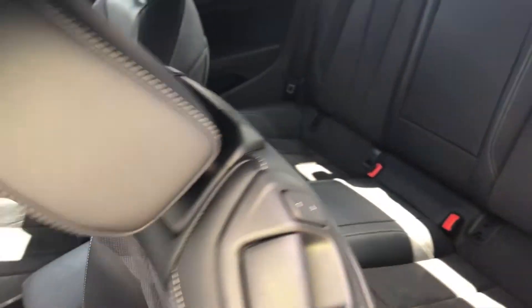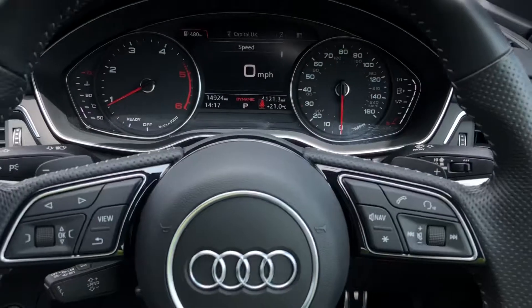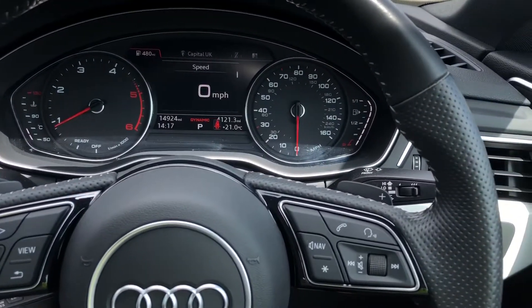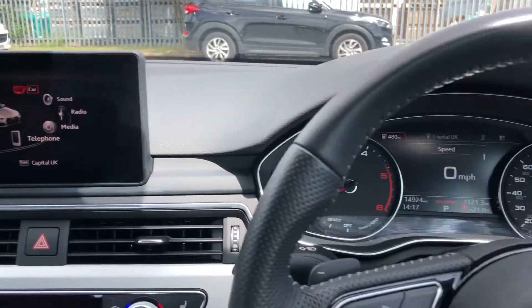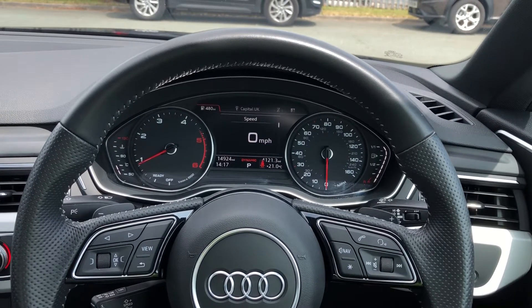Now let's have a look at the interior from the driver's perspective — what an outstanding interior this is. In front of you there's a three-spoke leather multifunction sports steering wheel, with buttons to control the colour driver information system ahead, as well as the infotainment display on the centre console. On the left-hand side of the steering wheel we have toggle switches which you can use to change the display ahead.